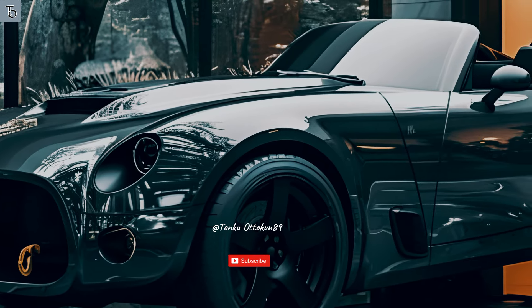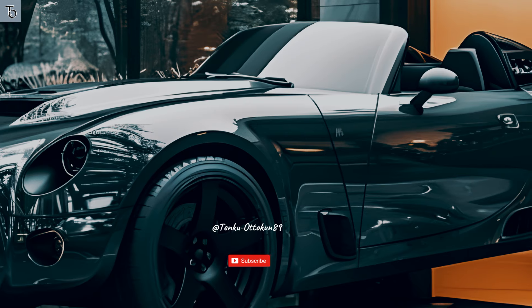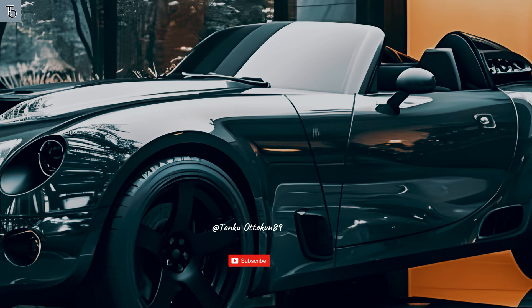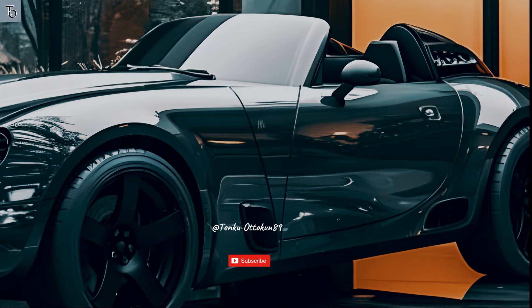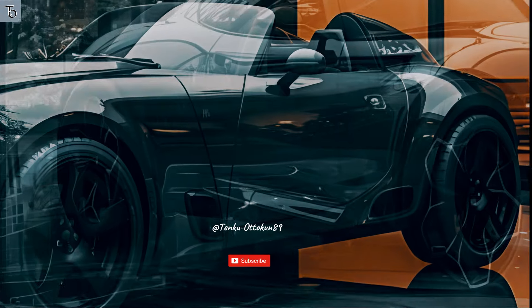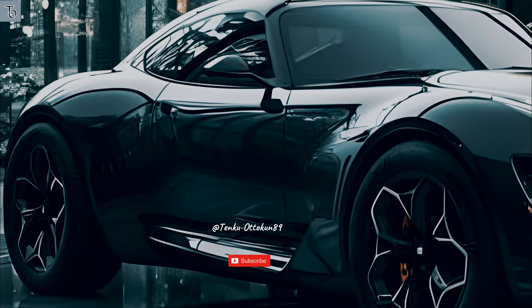The Continental GT is both a beautiful and powerful sports automobile. It has 542 horsepower (550 PS), can accelerate from 0 to 60 miles per hour in 3.9 seconds (0 to 100 kilometers per hour in 4.0 seconds), and can achieve a top speed of 198 miles per hour (318 kilometers per hour).